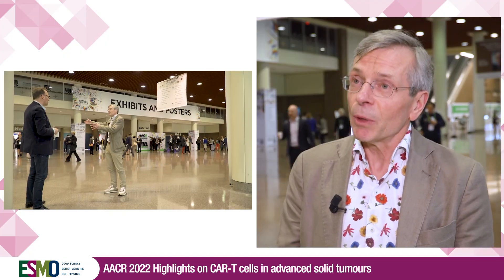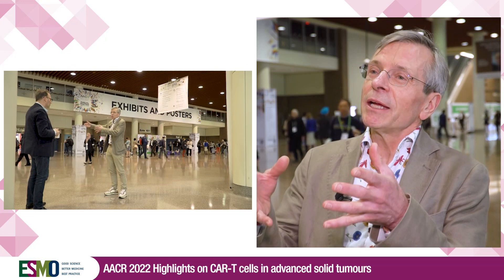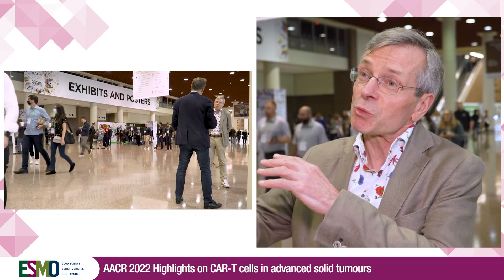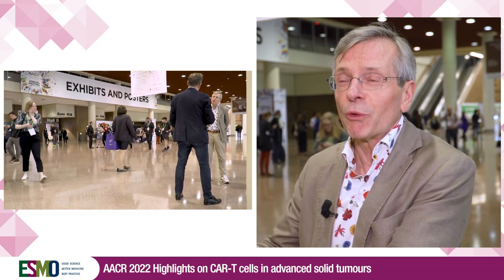Why did we combine CAR T-cells with the CARVAC? Preclinical models had shown that by displaying the antigen in the patient, this supported the expansion and activation of the CAR T-cells. By giving the vaccine several times, we could bring the number of CAR T-cells into an optimal therapeutic window, which is required over a long period of time to really get tumor rejection.